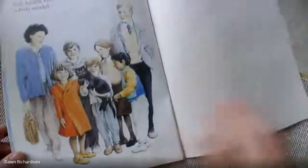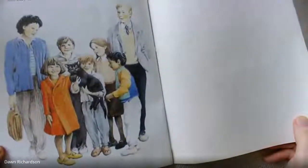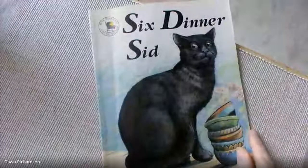Well, I hope you enjoyed that story. It's one of my favourites and I've not read it for quite some time. I hope you enjoy it and you can always borrow it if you'd like to see it again. Okay, bye bye.